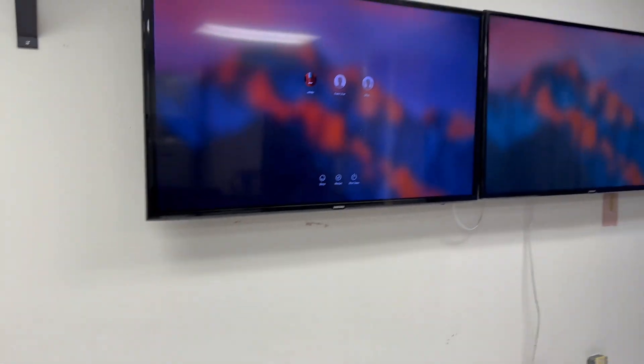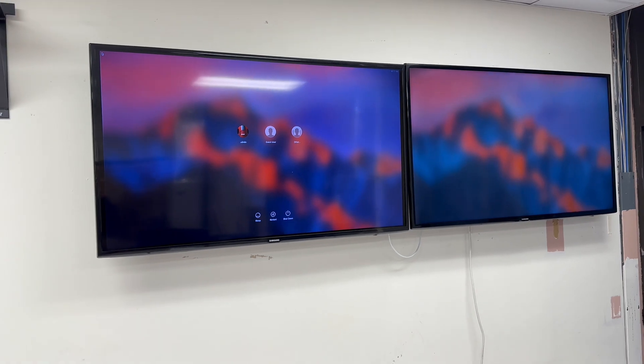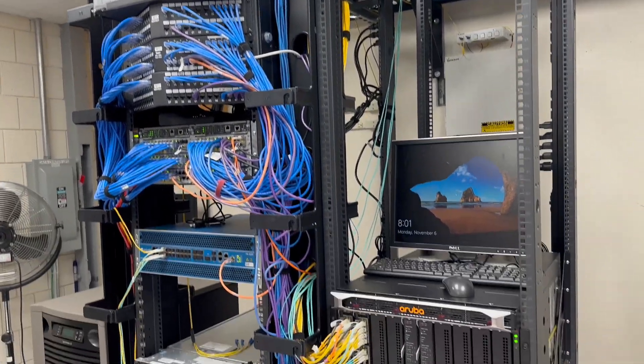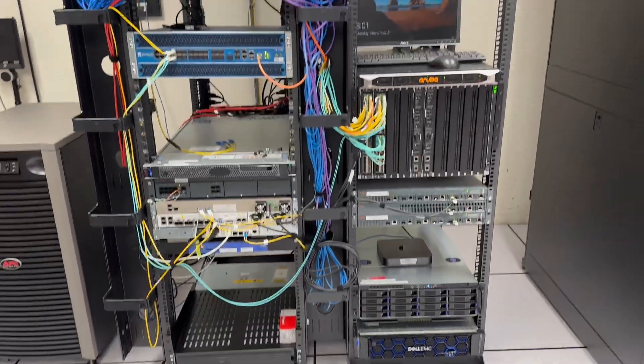Over here we have a couple of monitors with networking tools that we monitor in here. Again, it's all climate controlled, all of our fiber is managed here — it's a pretty nice setup.